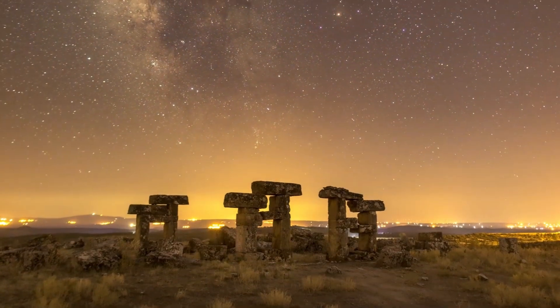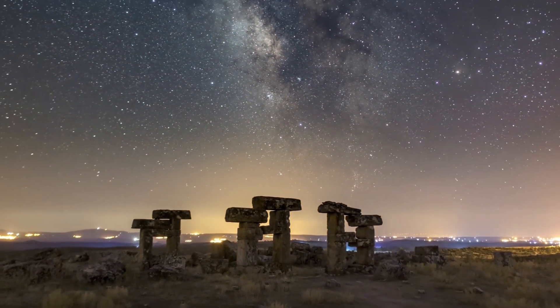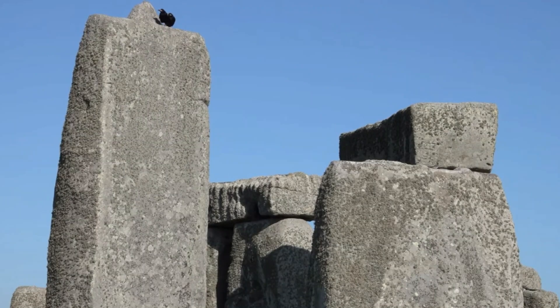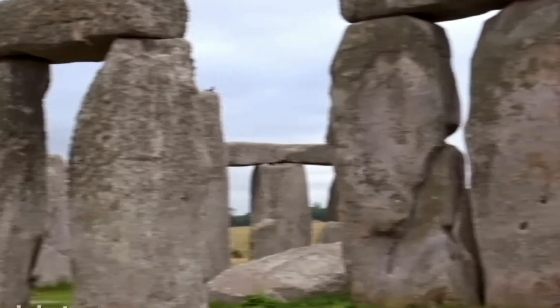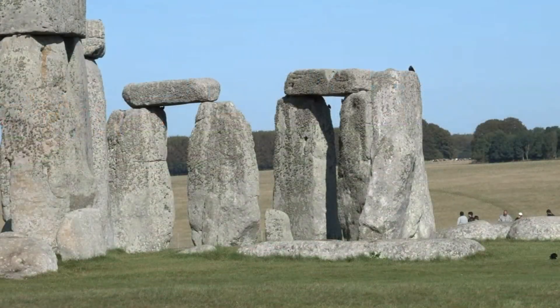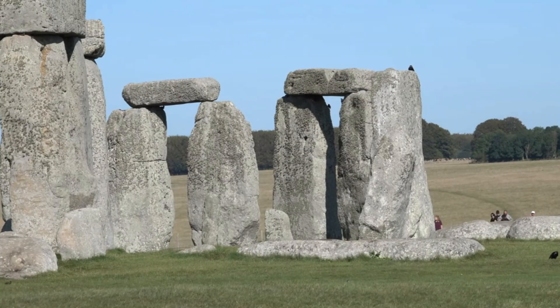The sun, the moon, the stars — Stonehenge was like an ancient celestial clock, marking the passage of time. But wait, there's more. Those lintels perched on top of the vertical stones? It's like stone-age carpentry, showcasing an intricate understanding of weight distribution. The layout of Stonehenge evolved over centuries, suggesting a purposeful design that transcended mere functionality.